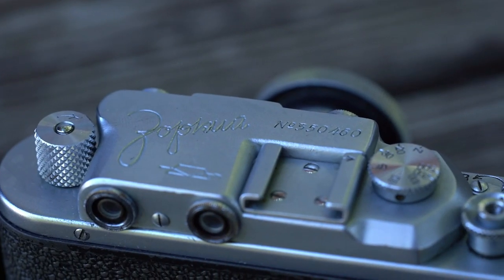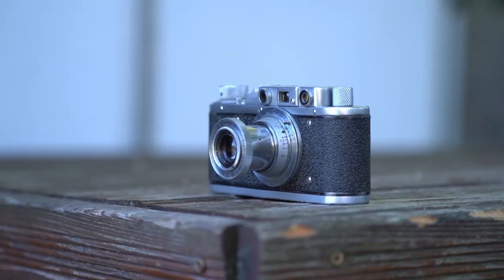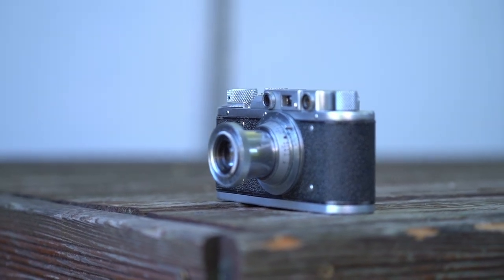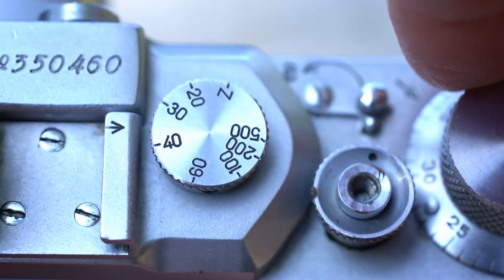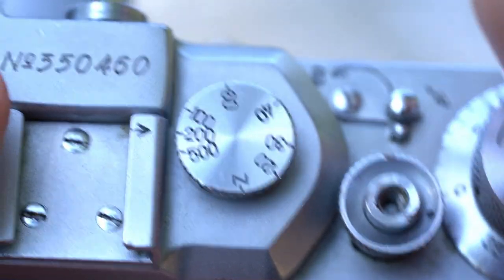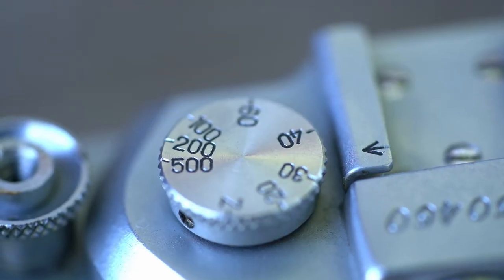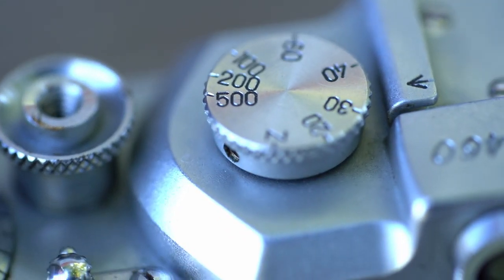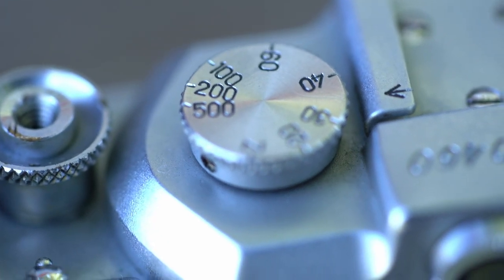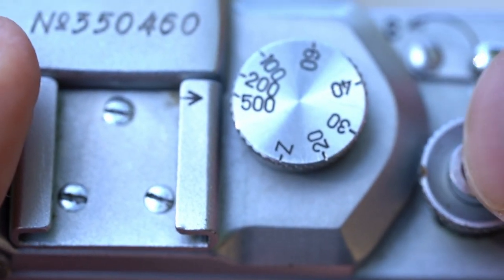The Zorki 1 is a fully manual camera. Aperture, focus, and exposure time all have to be set manually. Therefore this camera works totally without batteries but also without a light meter. Be aware that all Soviet cameras always have to be cocked before you change the exposure time — if not, the camera could be damaged. The fastest shutter speed is 1/500, which is not that much. Also because of bad quality control you cannot be sure that the speeds work as correctly as they should.